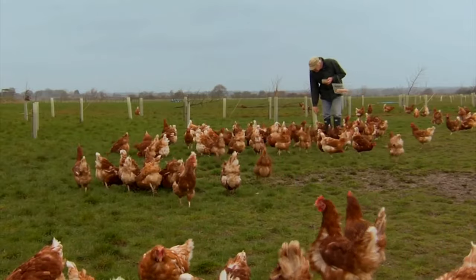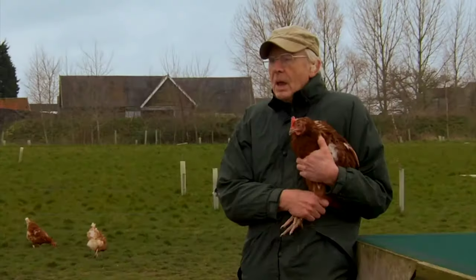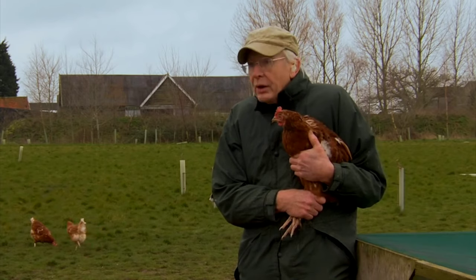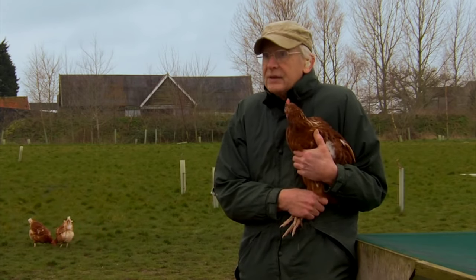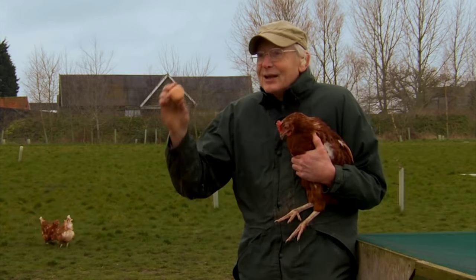Today we have come to Flair Loop Farm in Suffolk to investigate an egg that is sure to ruffle a few feathers. The farmer says: 'I've been farming for years. I've never seen anything like it. I came down one morning, same as usual, looked in the egg box and there it was — a square egg.'